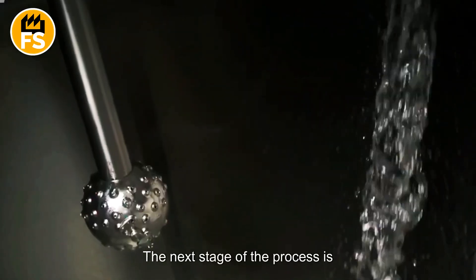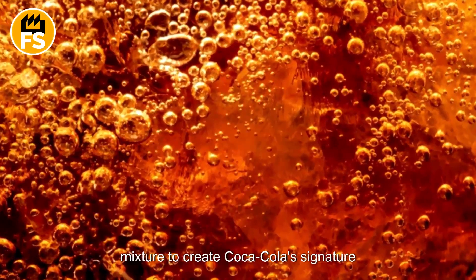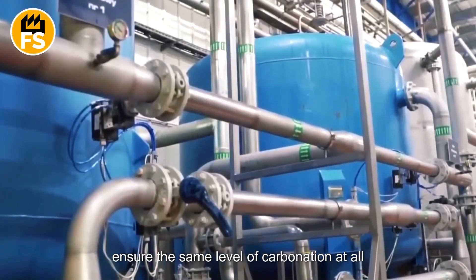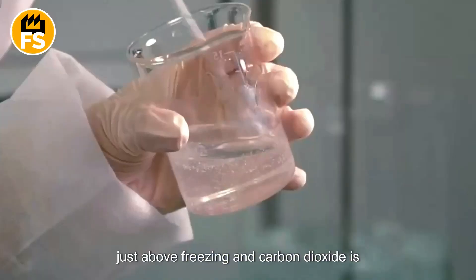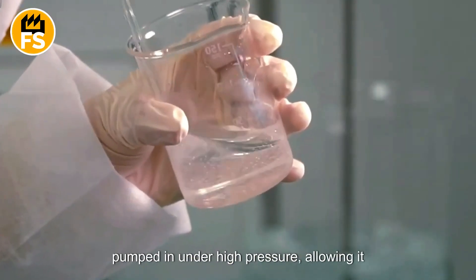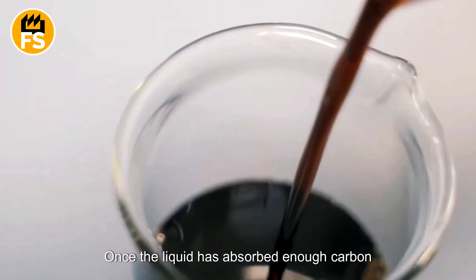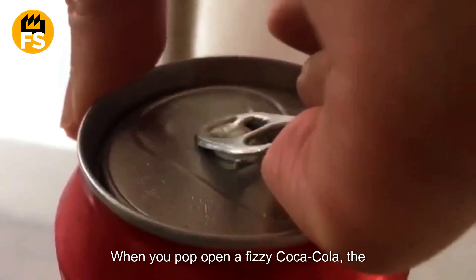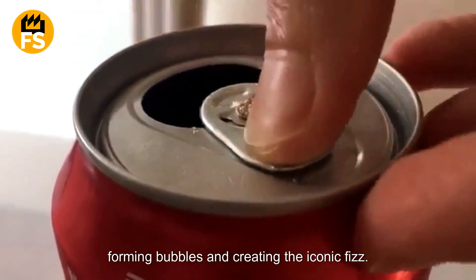The next stage is carbonation, where carbon dioxide is added to the mixture to create Coca-Cola's signature bubbles. This process is carefully controlled to ensure the same level of carbonation at all production facilities. The water is chilled to just above freezing, and carbon dioxide is pumped in under high pressure, allowing it to dissolve more quickly. Once the liquid has absorbed enough carbon dioxide, it is bottled and sealed tightly. When you pop open a fizzy Coca-Cola, the carbon dioxide under pressure is released, forming bubbles and creating the iconic fizz.